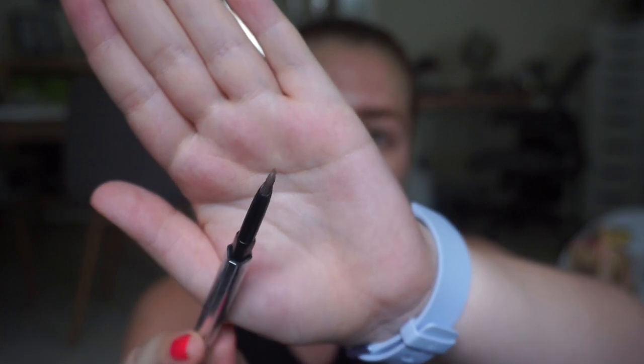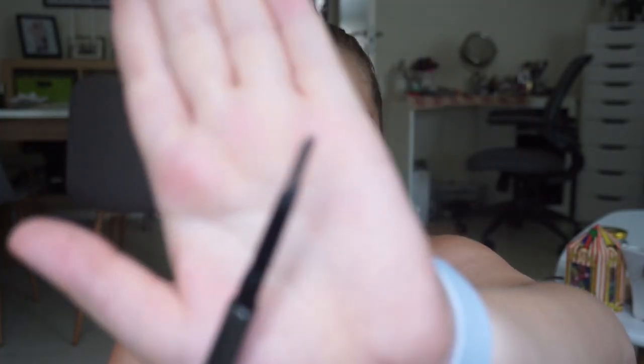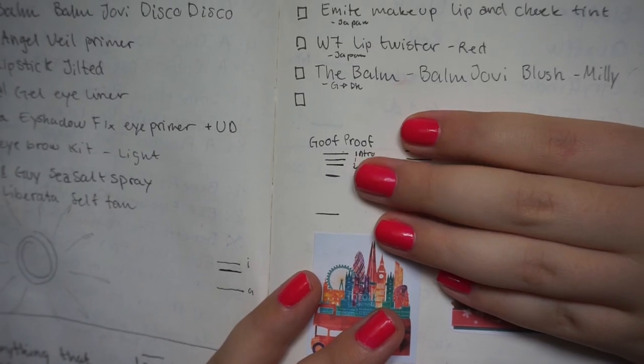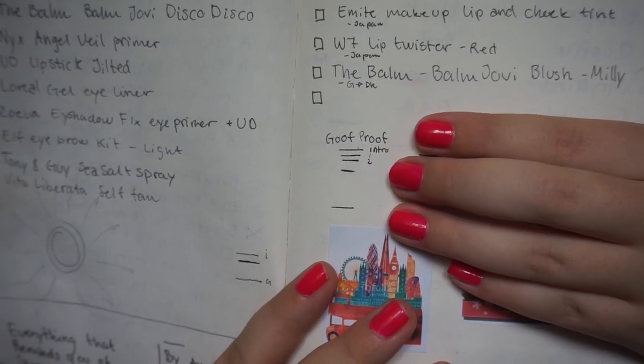Next is the Benefit Goof Proof Brow Pencil — the one with the thick pencil. This is everything I have left, and it's not a lot, but it's almost half of what I had in the beginning. I'm now at the middle line, and I made more progress this month than I did in the last two months, so I'm very happy about that.